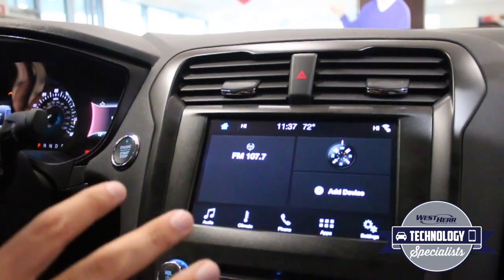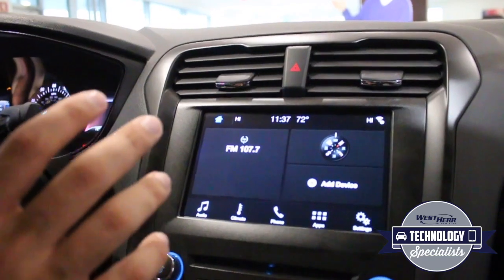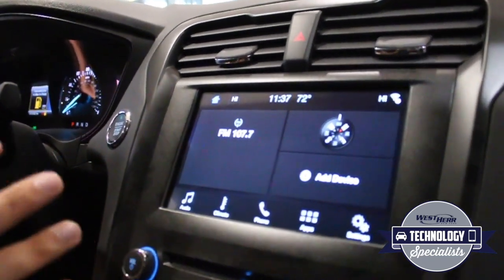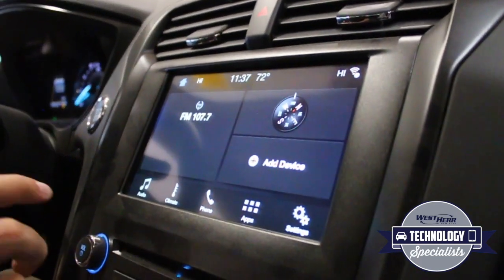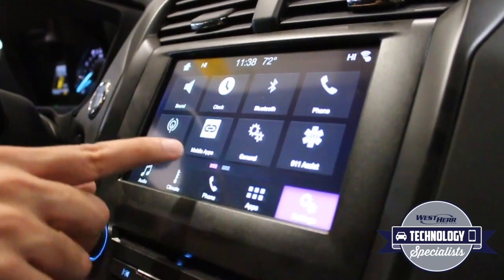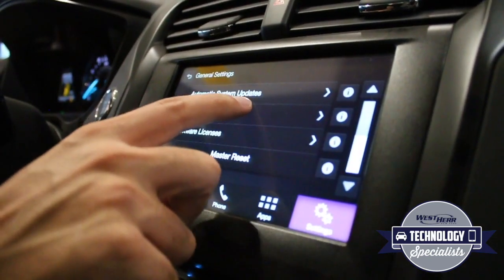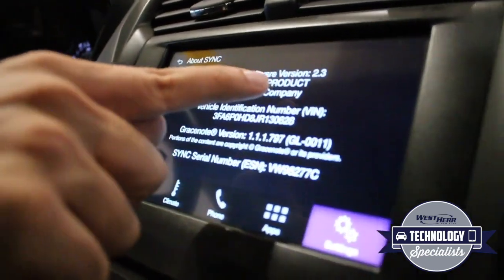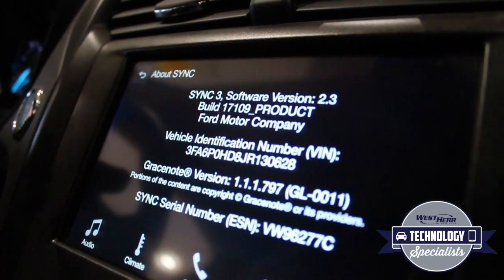The first thing you're going to want to check when making sure your vehicle can handle the Amazon Alexa assistant is to make sure that you're running the correct software version. You need to be running Ford SYNC 3 version 2.2 or higher. To check that, you go to Settings, General, About Sync, and it'll tell you right there. You're running software version 2.3, which is more than updated enough to handle Alexa.